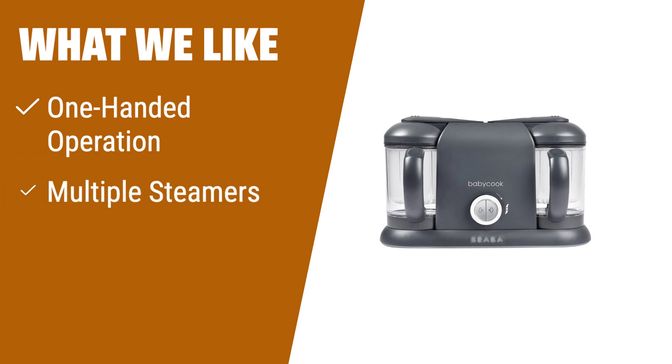What we like: If you are looking for a high-quality baby food maker with multiple steamers and an all-in-one system for steaming, blending, and defrosting, this is the one for you. It also offers easy one-handed operation and a stainless steel water reservoir.